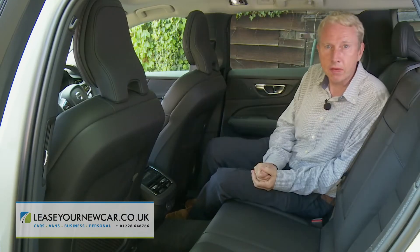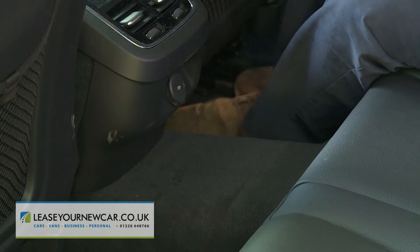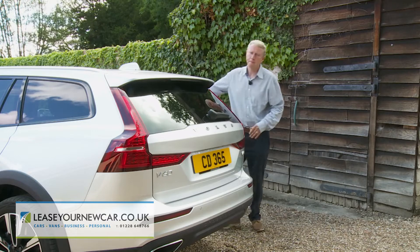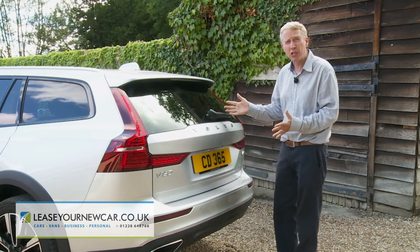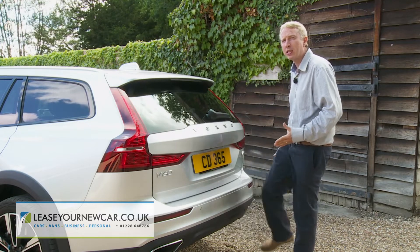The back seat has comfortable space for two, but the prominence of the central transmission tunnel makes it difficult to comfortably accommodate three. Out back there's a standard powered tailgate which can be operated with a wave of your foot beneath the bumper if you're approaching the car laden down with bags.